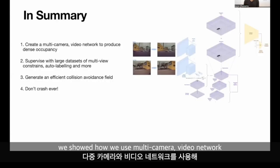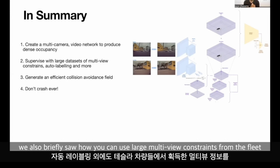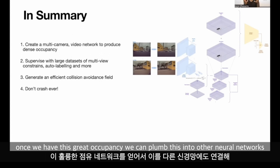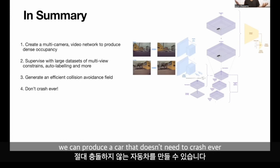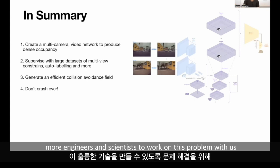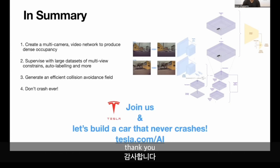In summary, we showed how we use multi-camera video to produce dense occupancy and occupancy flow. We also saw how you can use large multi-view constraints from the fleet to supervise this, in addition to auto-label supervision. Once we have this occupancy, we can feed it into neural networks that produce an efficient collision avoidance field. If we do all these steps correctly, we can produce a car that never needs to crash. Perhaps one missing piece is more engineers and scientists to work on this problem with us to build this great technology.